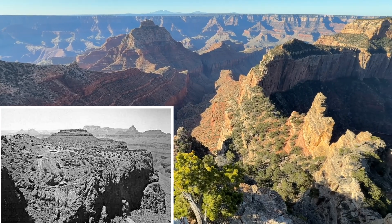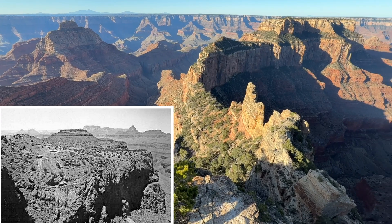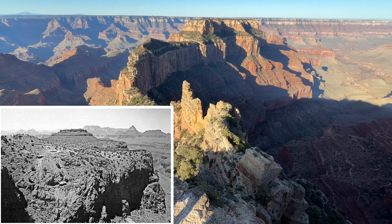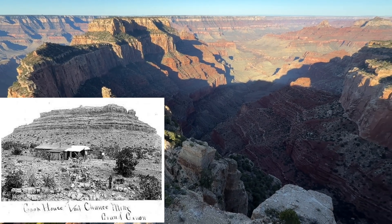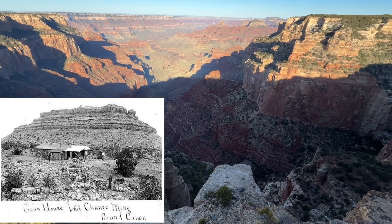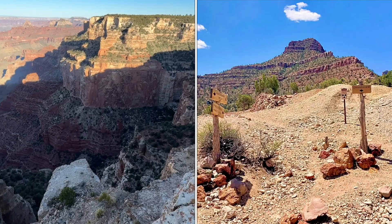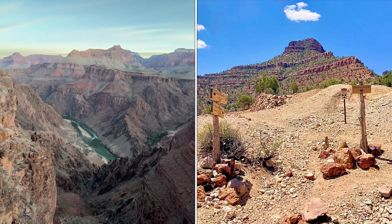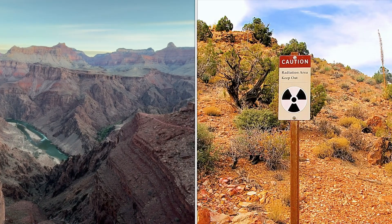Undisturbed, that is — it's not well known that the first industry at Grand Canyon was mining, not tourism. For example, the Last Chance mine on Horseshoe Mesa started in the 1890s, mining copper, closing in 1907. The Park Service put two signs warning of the risk of radioactive exposure near the mine, as uranium was present in the tailings, despite the fact they were mining copper.